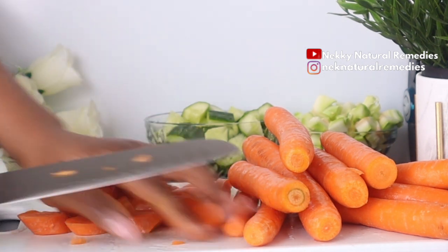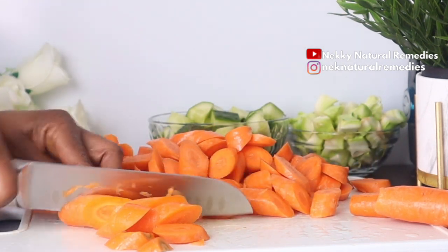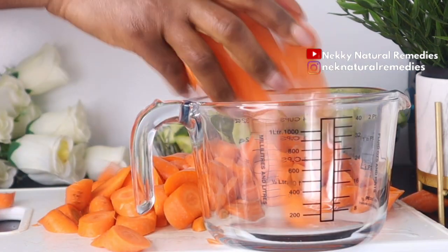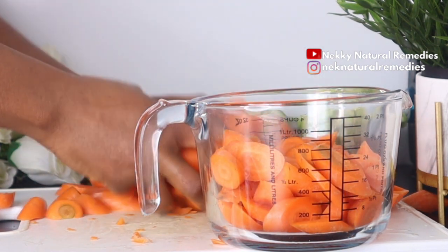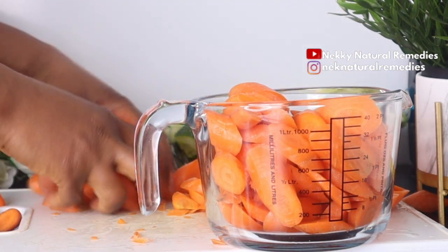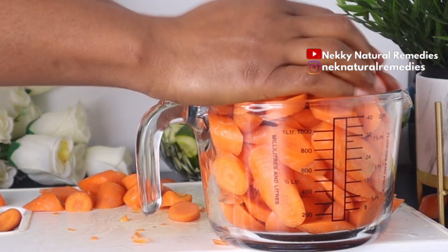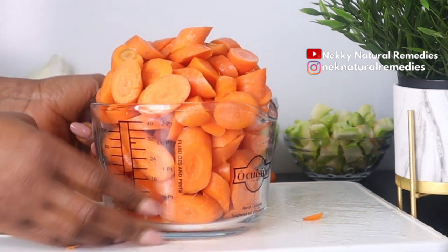Carrots also protect your skin from the sun's rays because the beta-carotene in carrot is a skin-friendly nutrient that gets converted to vitamin A inside the body, helping to repair skin tissues and protect the skin from harmful radiation. Apart from nourishing your skin, carrots are also good for your eyes — they help to improve your eyesight and also help to lower the risk of cardiovascular disease and reduce levels of bad cholesterol.